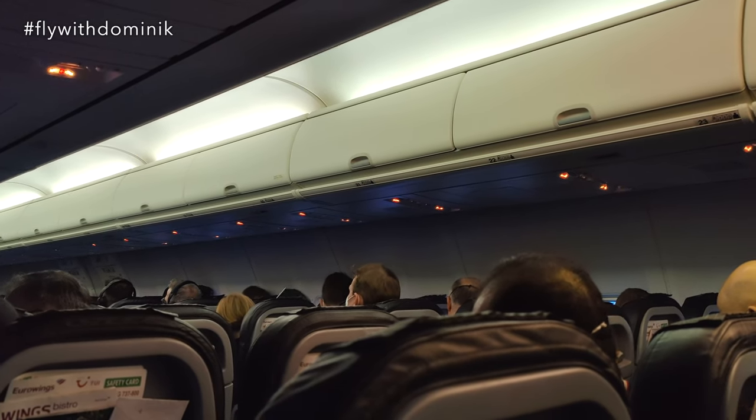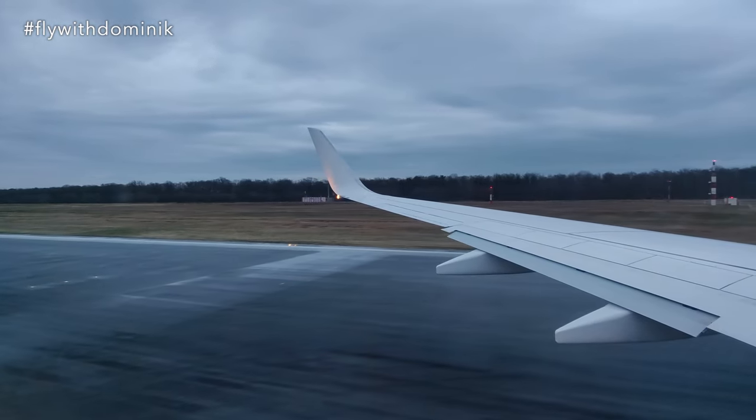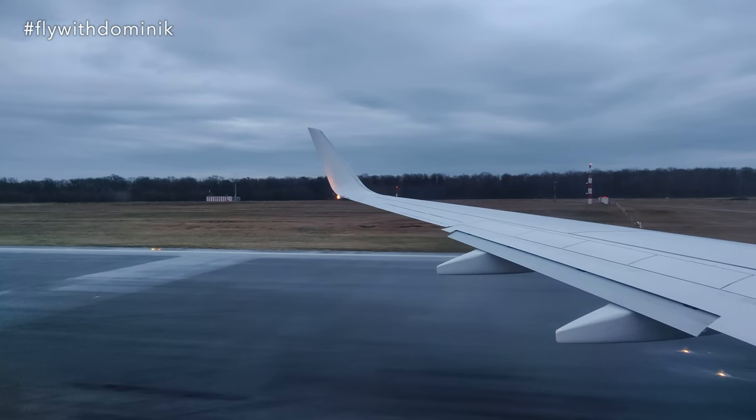The cabin has been secured by the flight attendants, my seatbelt is now securely fastened, and we are lining up on the runway. So let's go to Vienna!